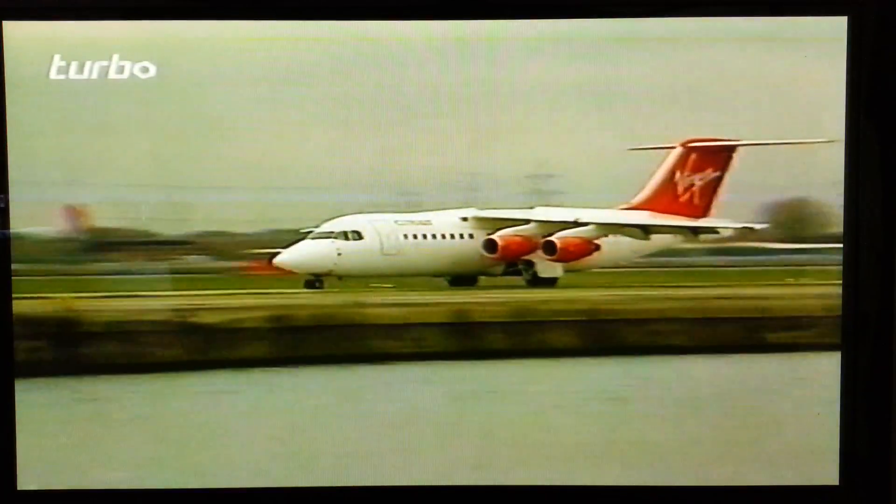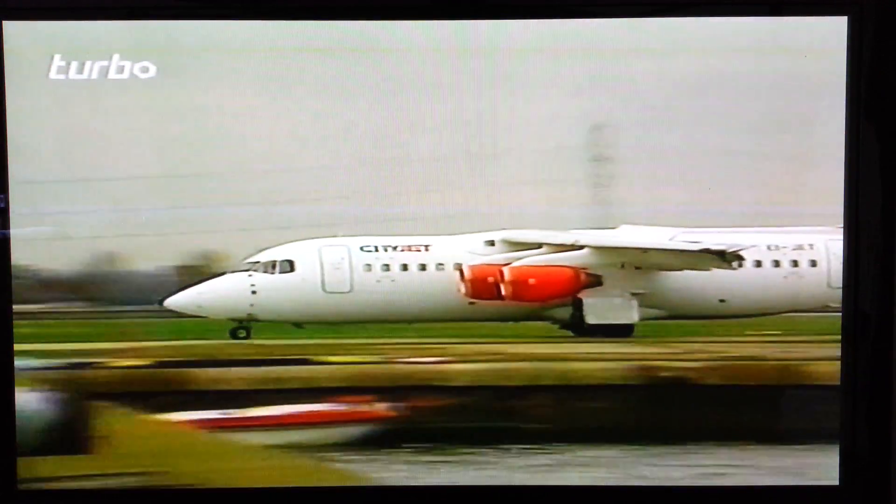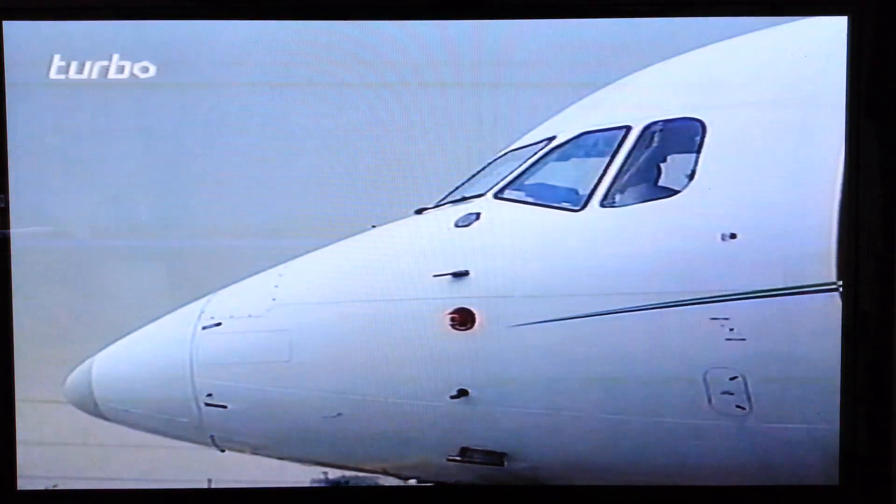This short, stubby little aircraft with its high wings and four jet engines is unique. It gets its passengers closer to where they want to go than any other jetliner. We're about to fly Hamburg to London City Direct, aboard a Business Air Lufthansa 146.